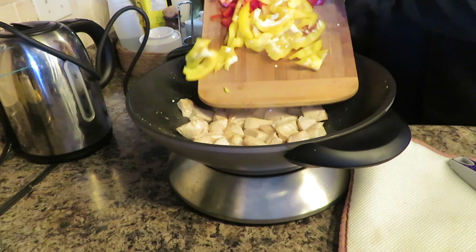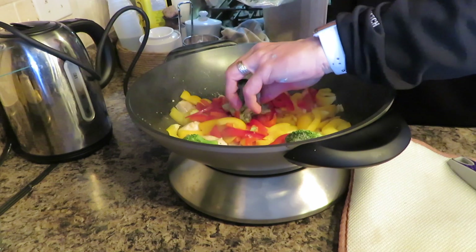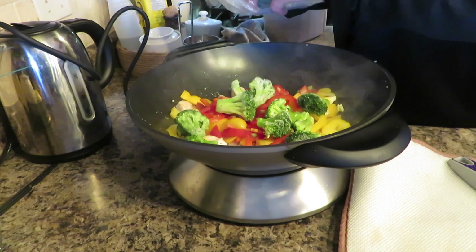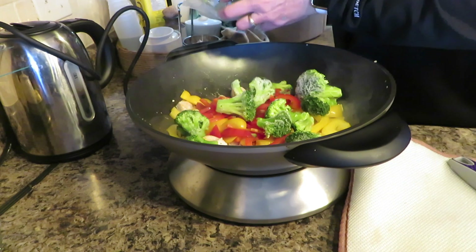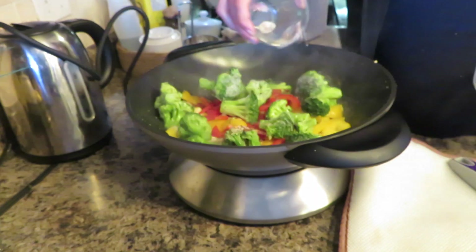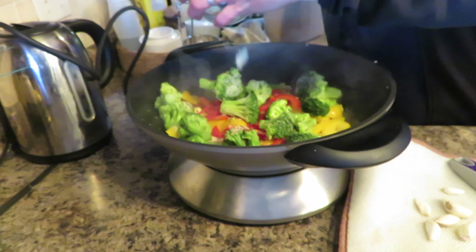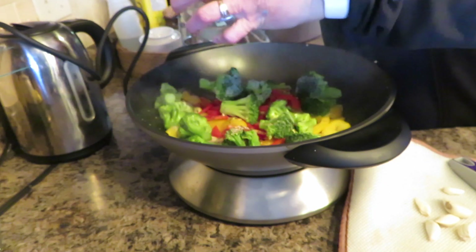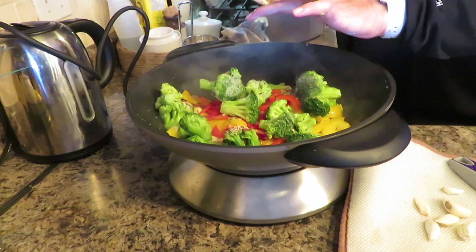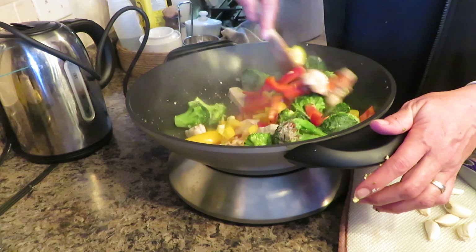Now it's time to add the pepper and the broccoli, along with the chili flakes. Then I'm going to add some ginger root and the crushed garlic. I'm going to give this a stir-fry.